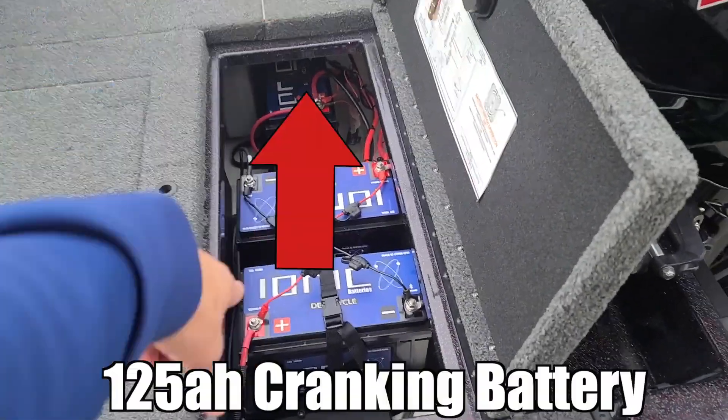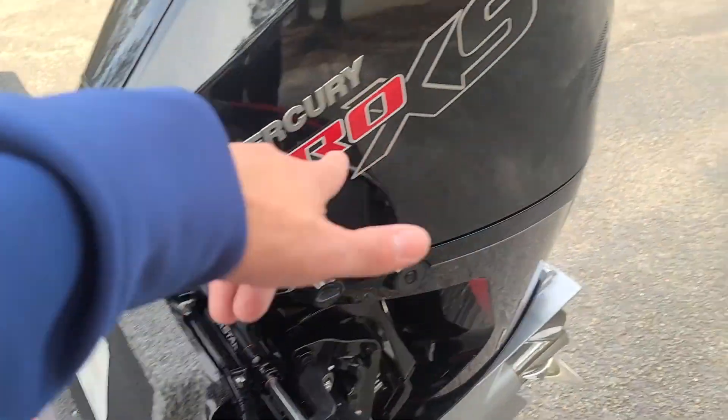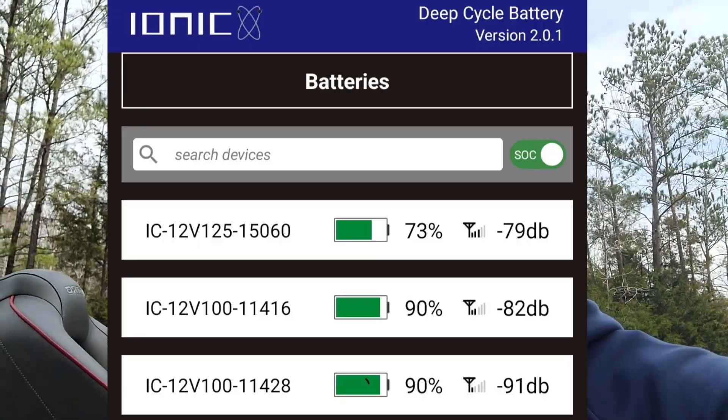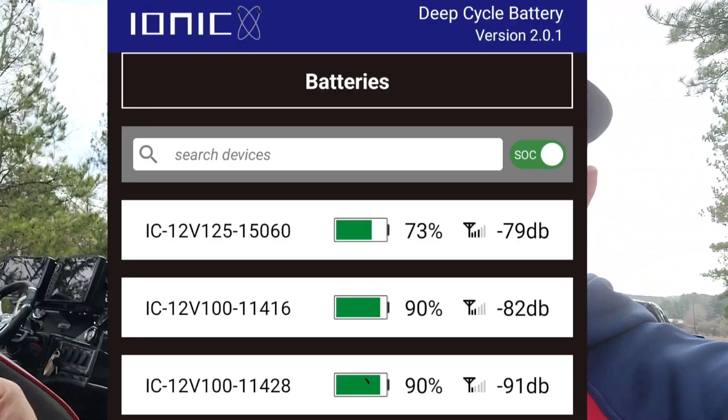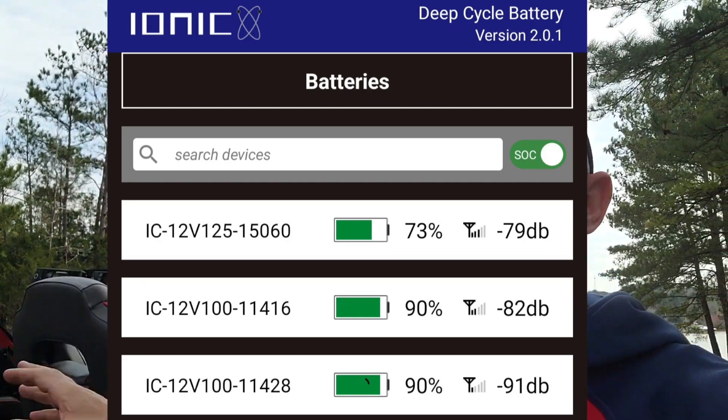Today we're going to see how fast these ionic lithium batteries charge up with the Mercury Pro XS 175. We took the boat out a while back and I checked the app — it said the batteries are at about 73% on my cranking battery and about 90% each on my trolling motor batteries.